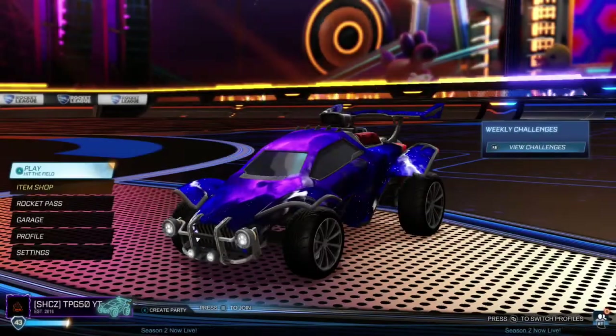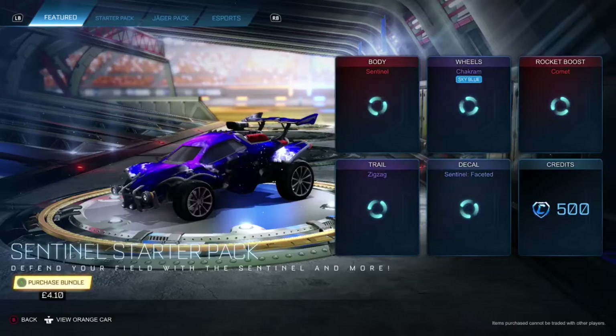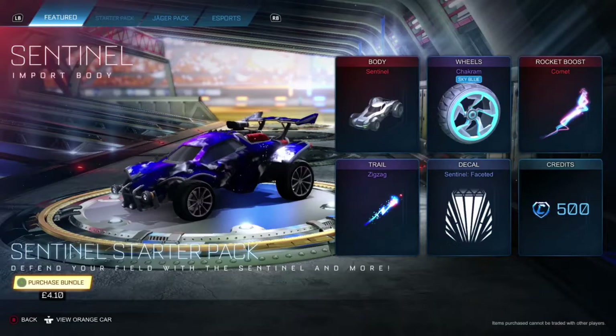What's up, Sunday men and women! So today we have a new item shop for the 6th of January 2021. Let's see what it is.